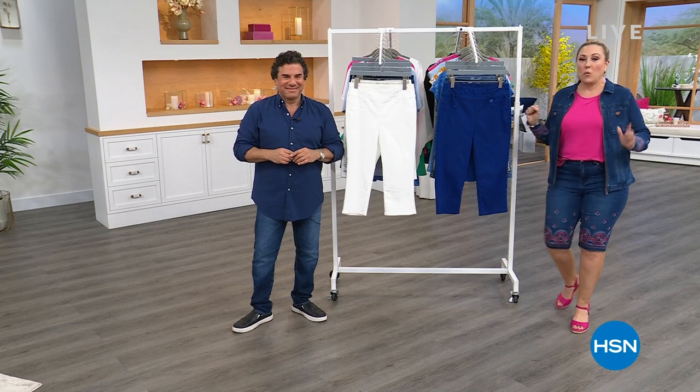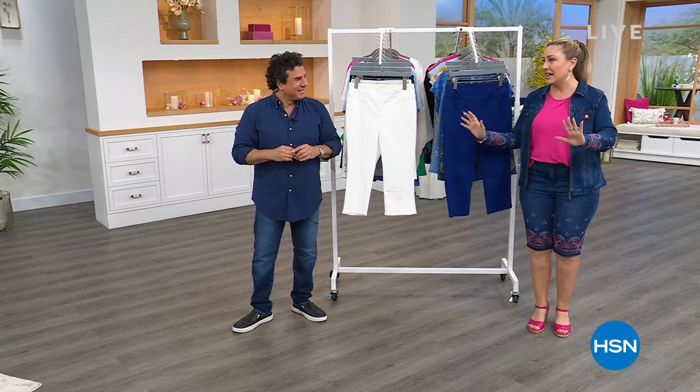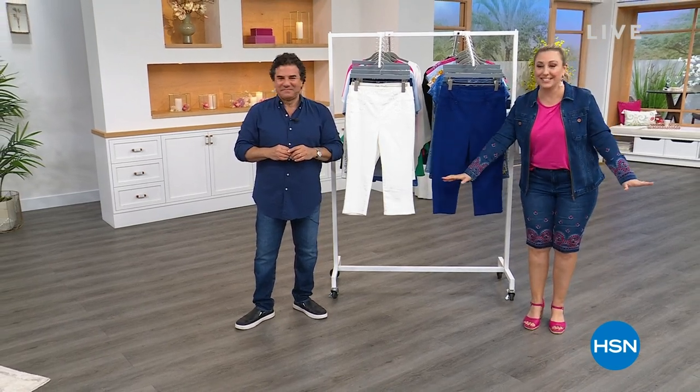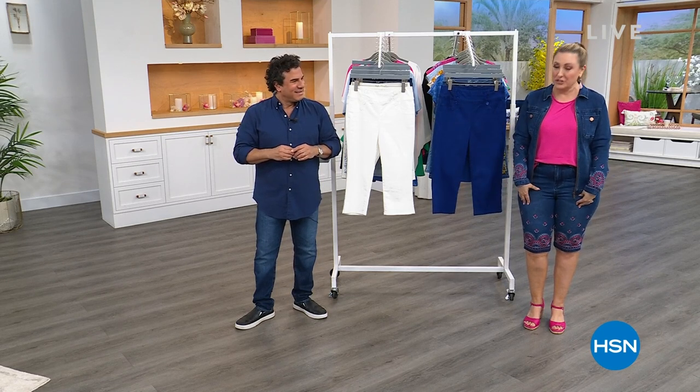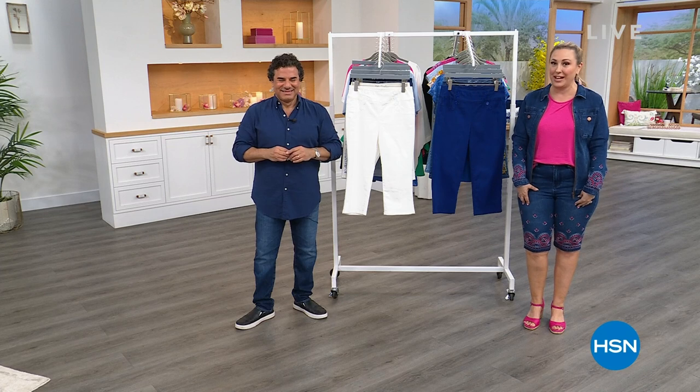Here's what's going on now: we're going to be doing the full final presentation of the day of our embroidered bermuda - it's our today's special final presentation right now.